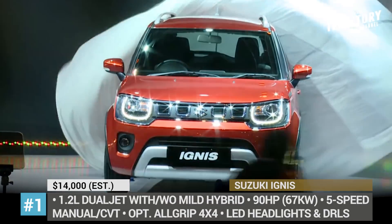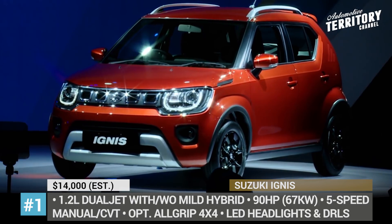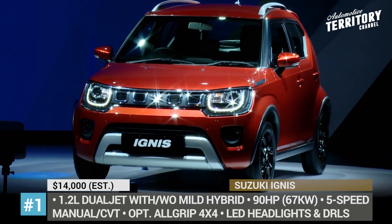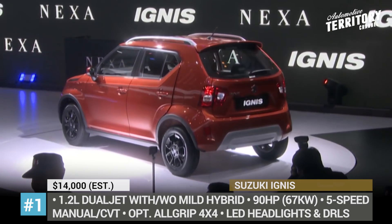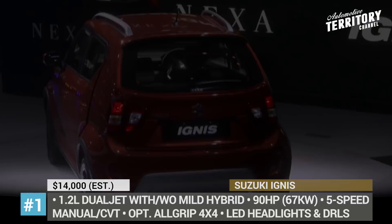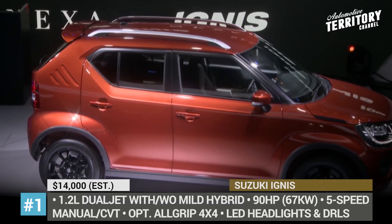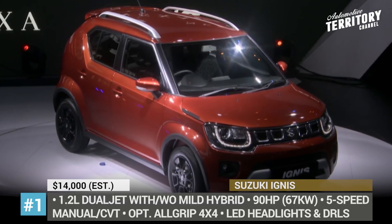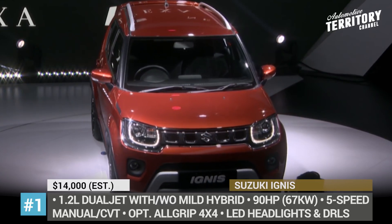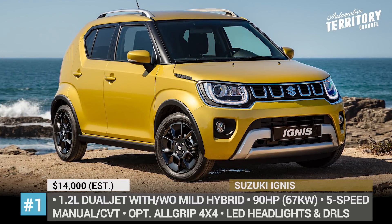Suzuki Ignis. The current generation Ignis arrived to the market in 2016 and now, 4 years later, it is getting a mid-cycle facelift. The 5-door sports a new front grille, new exterior combinations and redesigned bumpers with Fox skid plates. Pop up the hood and you will find the familiar 1.2L dual jet engine that can be linked to a reworked mild hybrid system with a 10Ah battery instead of an old 3Ah one. As before, you can opt for the two-wheel drive or an all-grip 4x4 model. Plus, the hybrid gets a new CVT gearbox option in addition to the previously available 5-speed manual.